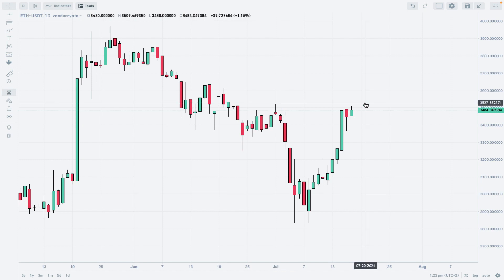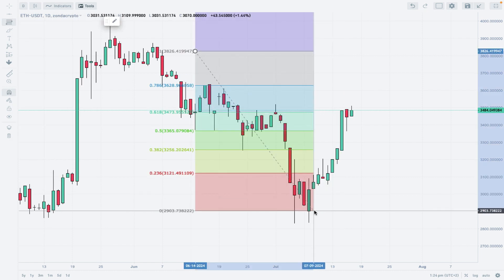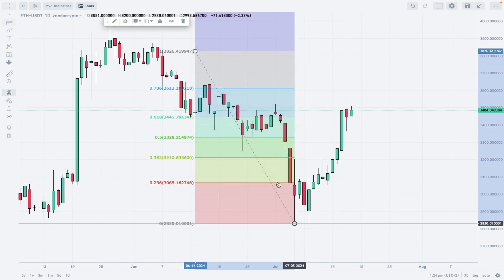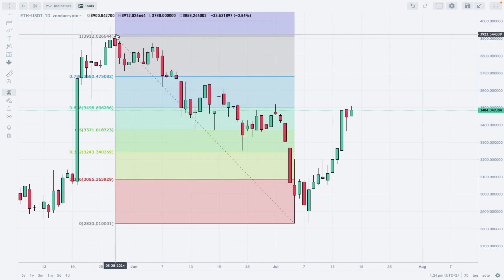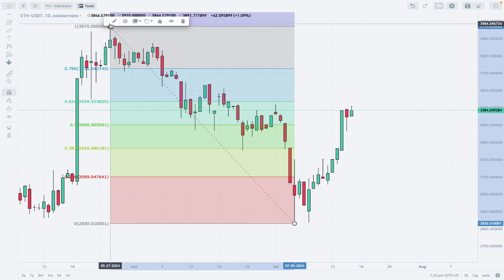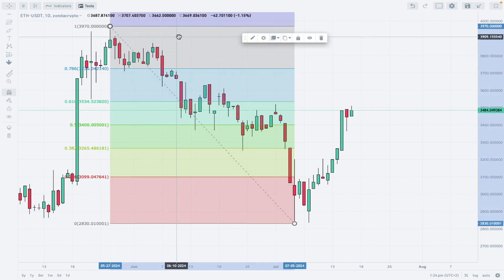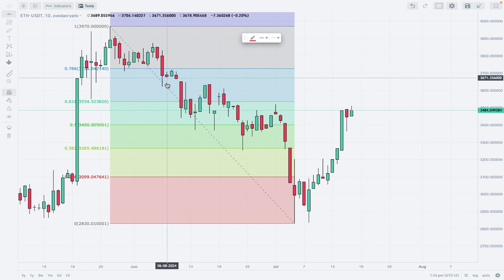Let's find out how much of this swing down the upside rally has retraced. I'll use the Fibonacci retracement tool to see what's going on here — drawing from the lows to the highs. As you can see, we got at least almost 61% retraced during this recent rally.